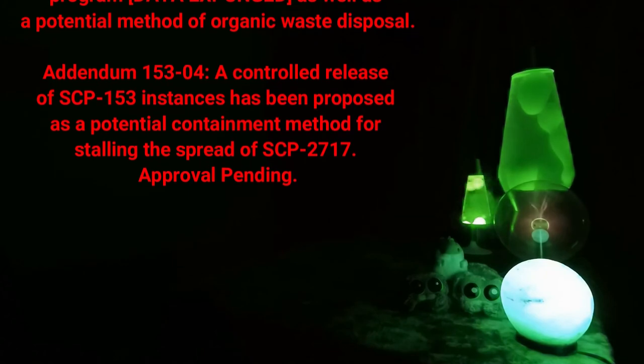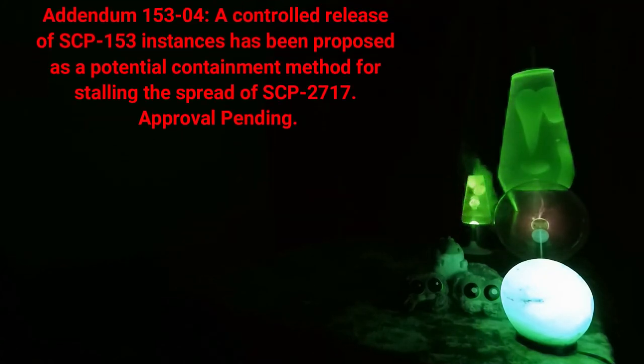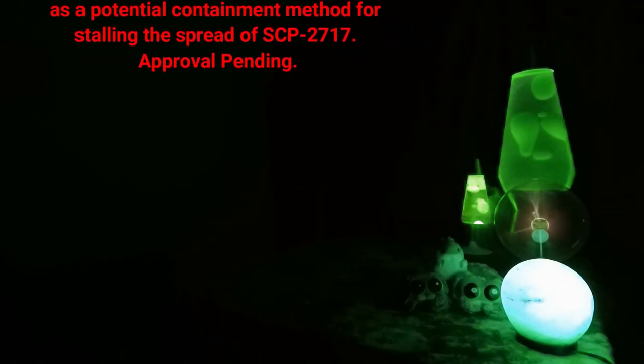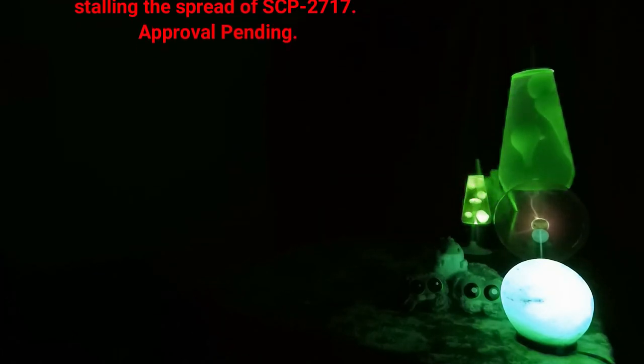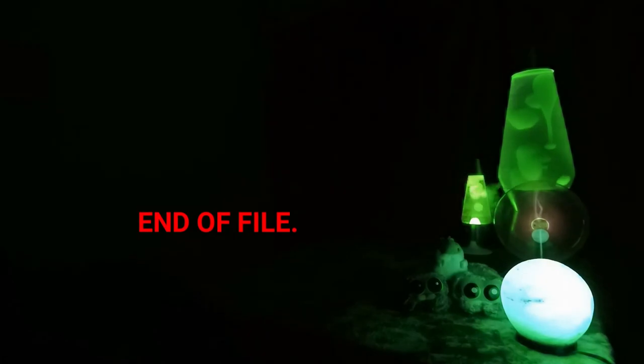Addendum 153-04: A controlled release of SCP-153 instances has been proposed as a potential containment method for stalling the spread of SCP-2717. Approval pending. Addendum 153-05: [DATA EXPUNGED]. End of file.